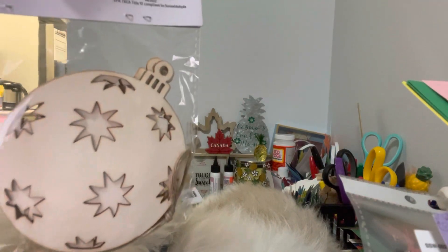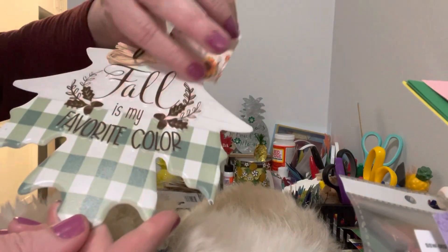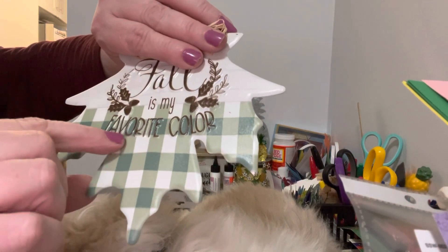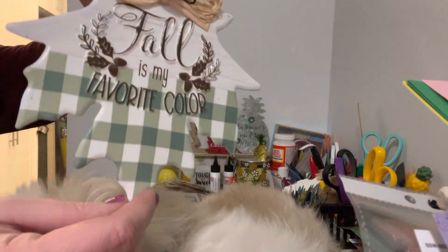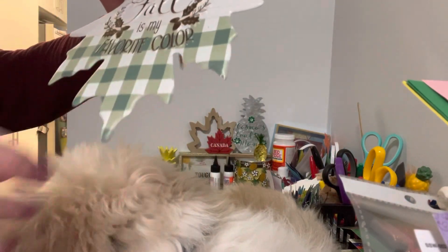I picked up these cute little round circle ornaments. I don't know how this got in my basket — it says 'fall is my favorite color.' I shouldn't have picked this one because in Canada we spell 'favourite' O-U-R, same with 'flavour.' We don't say O-R. I guess I have to not pay attention to that, but it's a cool little ornament for a dollar fifty.